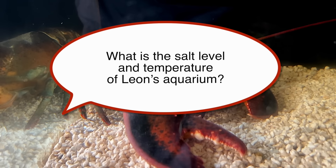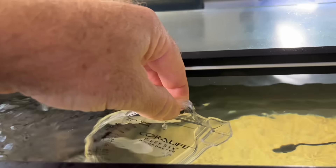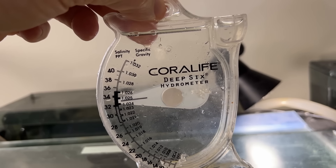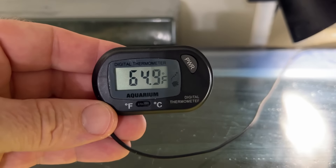What is the salt level and temperature of Leon's aquarium? Leon's water starts as reverse osmosis water converted from well water here. Then marine aquarium salt is added for a specific gravity of 1.022, or around 30 parts per 1,000 salinity. The water is chilled and stays at 64 to 65 degrees Fahrenheit.